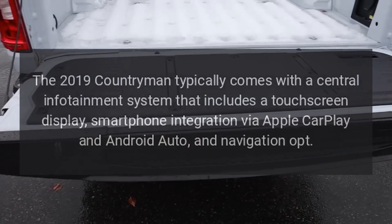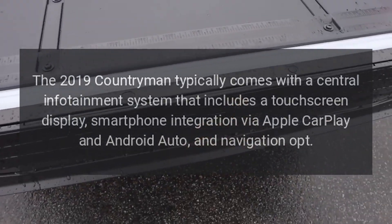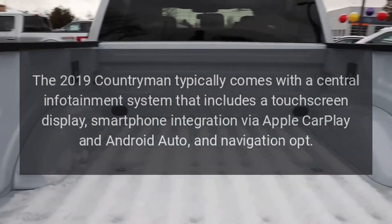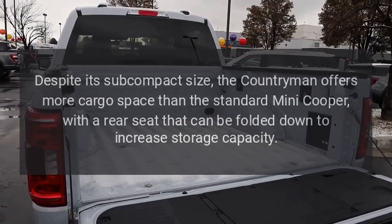Infotainment: The 2019 Countryman typically comes with a central infotainment system that includes a touchscreen display, smartphone integration via Apple CarPlay and Android Auto, and navigation options.